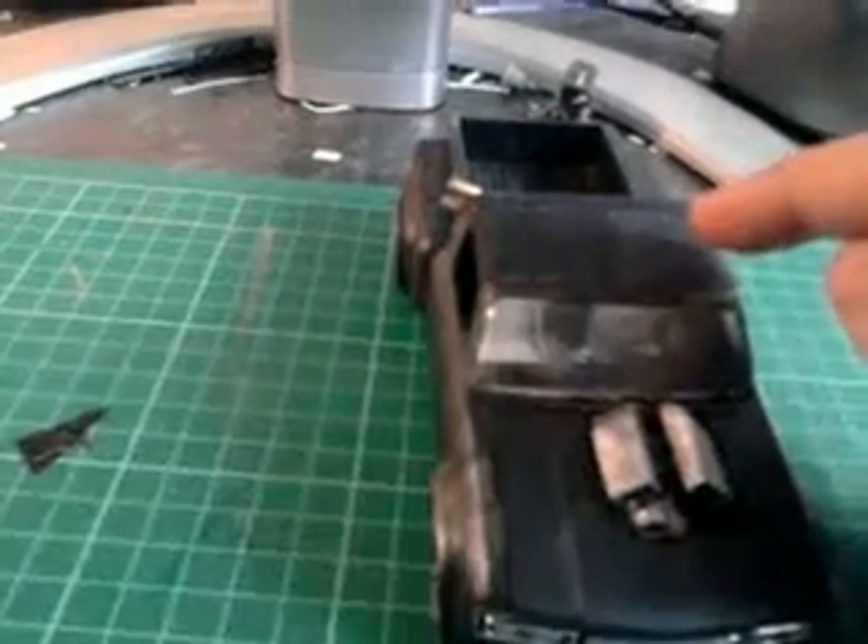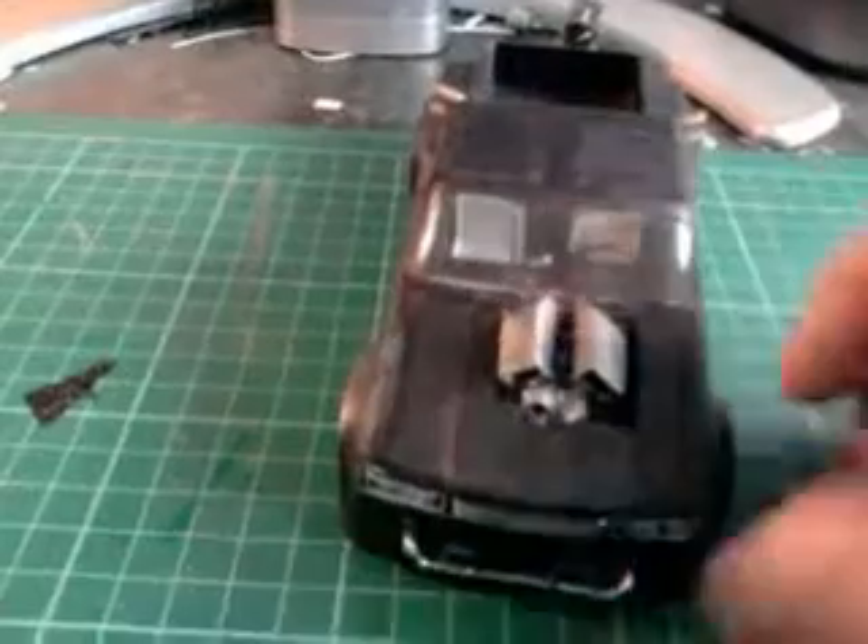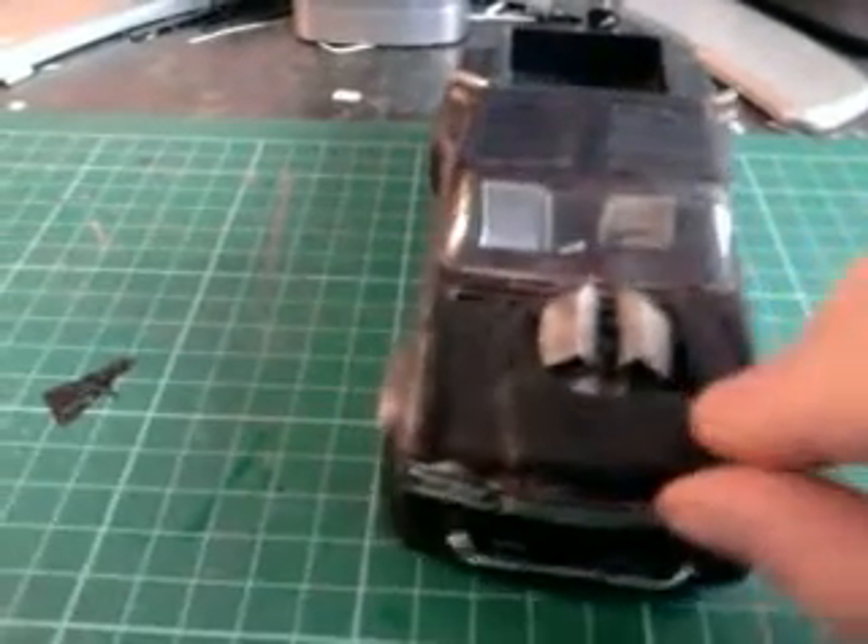It had no T-top so I've done that out of plastic card as best as I could. I made the engine completely myself — I think it's made out of three different engines from different MPC kits. I used this half of the engine off of one kit, the other half off of another, and I made the twin blowers out of plastic card.